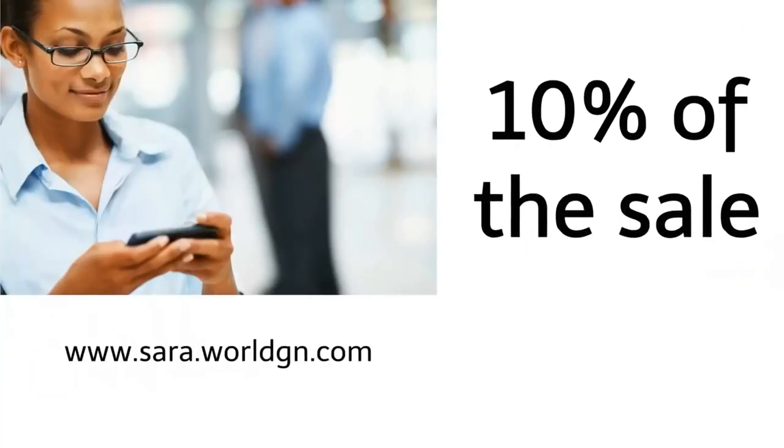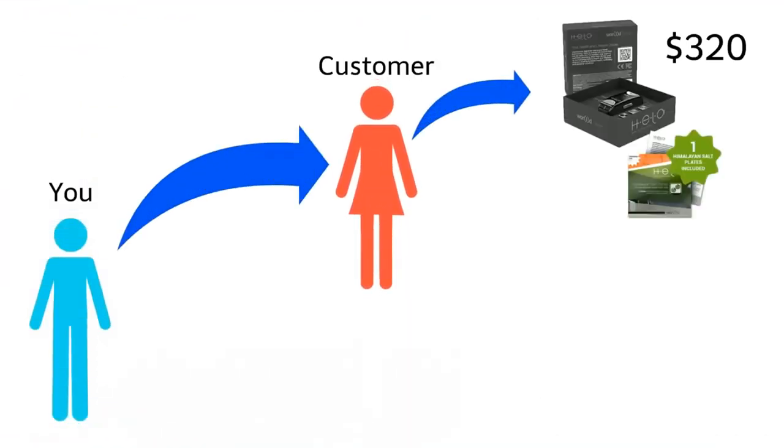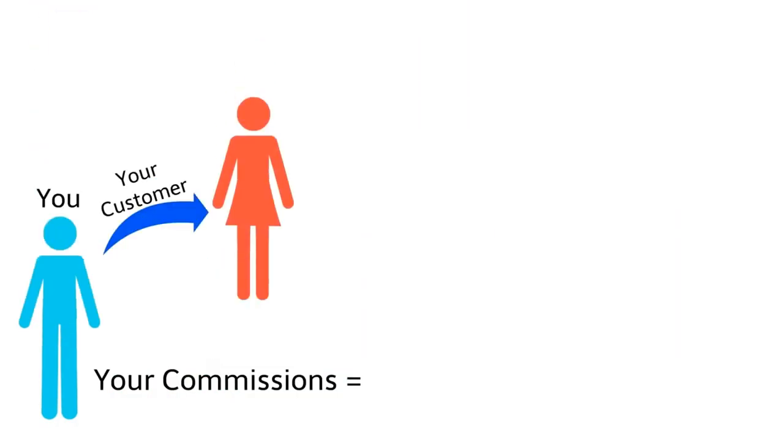When you share this personal web link with others, World will pay you 10% of the sale. For example, if a customer you refer purchases a Helo for $320, you will make a $32 referral commission, and there is no cap as to how many customers you can refer.